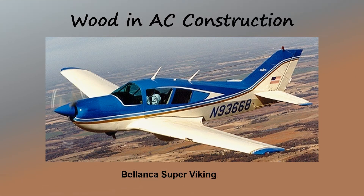While not used as extensively as it was in the early days of aviation, there are still a considerable number of aircraft flying today with wooden structures, such as the Bellanca Super Viking pictured here. With proper maintenance and storage, wooden airframes can provide decades of reliable service.